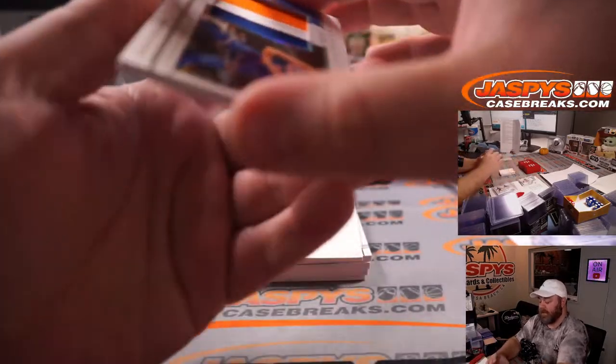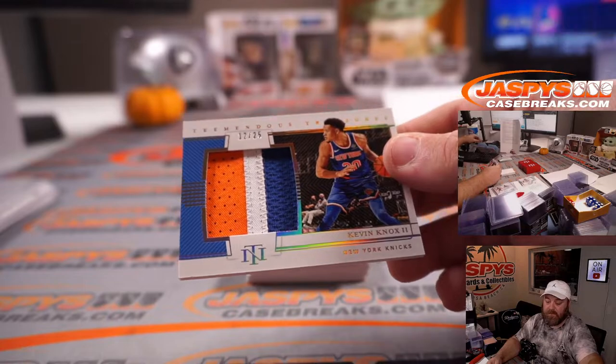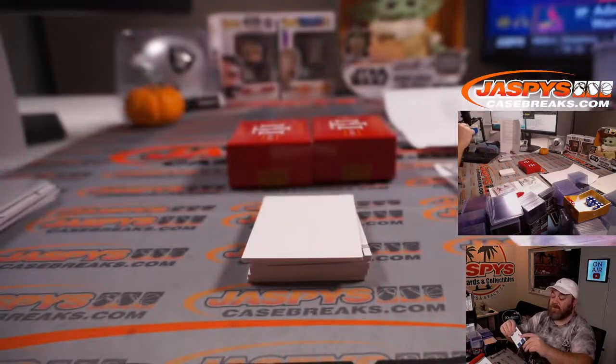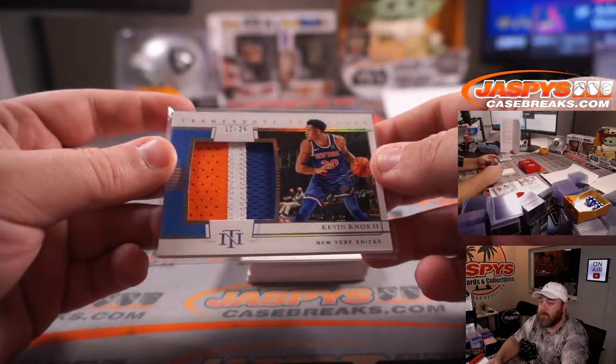Another nice patch — 3-color patch, Kevin Knox for the New York Knicks, 12 out of 25. Knicks is David Botterino, straight up. Nice patch.